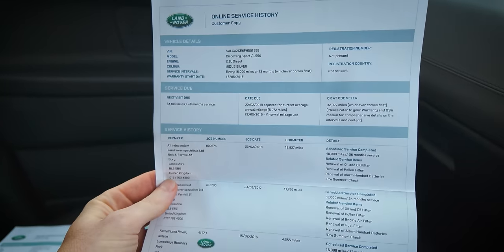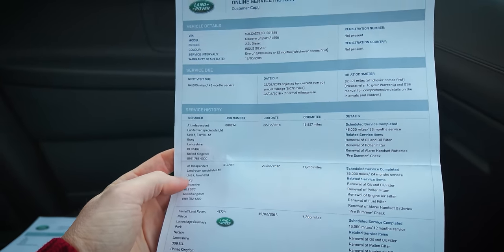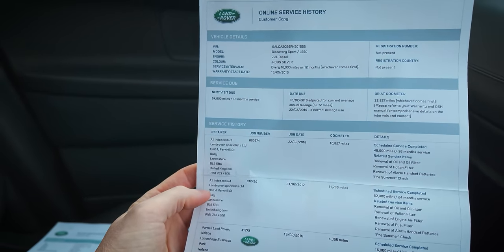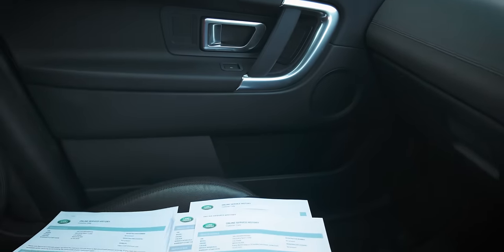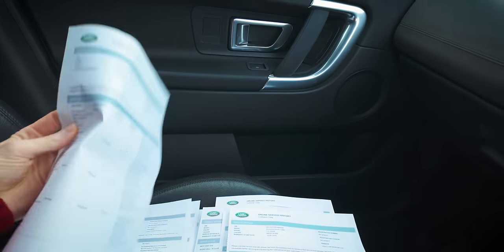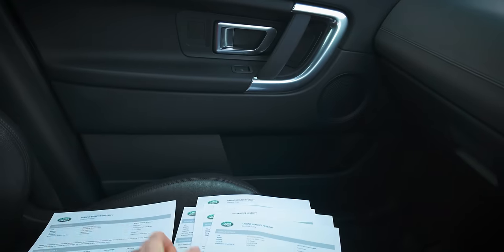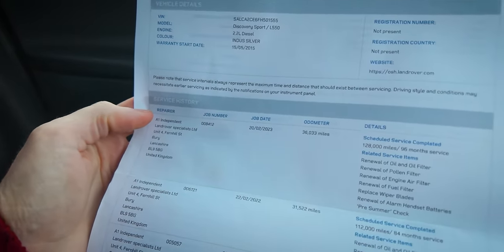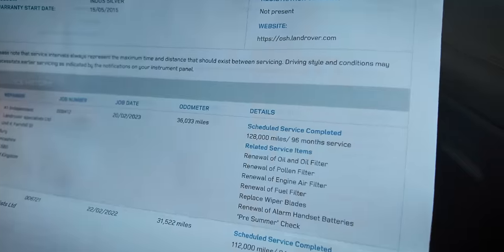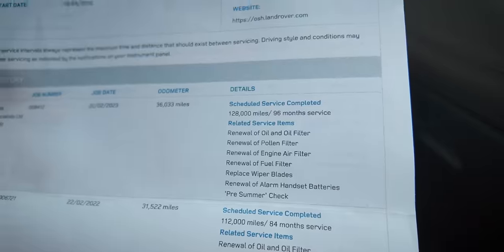Indus Silver - what did I tell you. Its first service was at Land Rover at 4,000 miles, then every single year it's been to A1 Land Rover Specialists in Bury - done at 11,000, 16,000, 22,000, 26,000, 28,000, 31,000, and 36,000 miles, which was done in February last year. At that last service it had oil and filter, pollen filter, air filter, fuel filter, wiper blades, key fob batteries, and a pre-summer check. That's proper history.